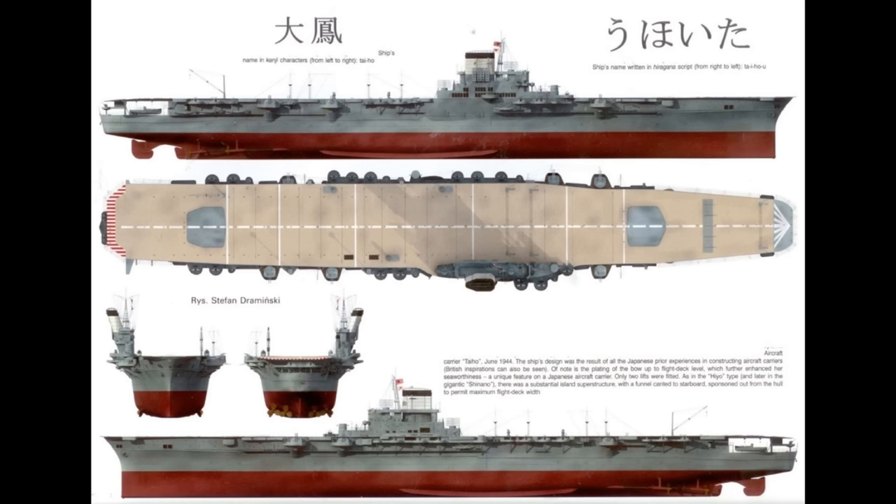Just a bit of a side note, but I think that Japanese naming conventions do need a little bit more recognition, as to most people, Taiho just sounds like another Japanese word, whereas if you actually look into the translation, it means Great Phoenix, which is actually a pretty awesome name for a ship to have. And when you go back through a lot of Japanese capital ship naming conventions during World War II, quite a lot of these ships actually have very cool-sounding names, as well as the standard naming of ships after states or cities that navies across the world seem to like doing.